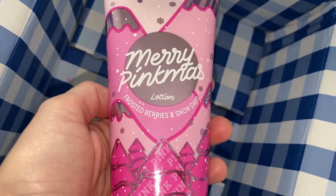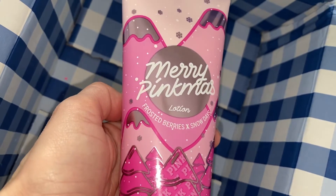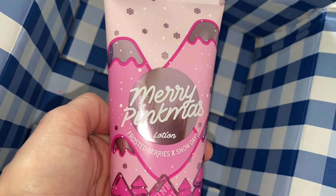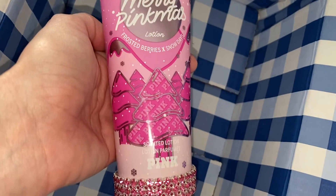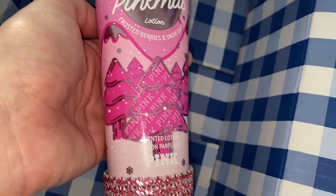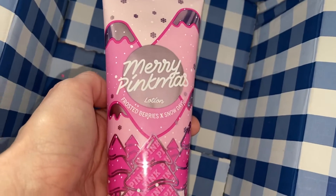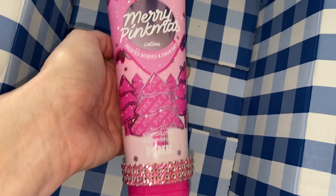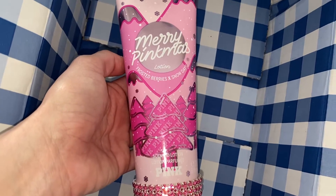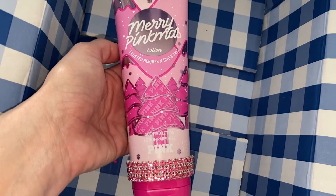As you can see, it is just the cutest lotion. The artwork features mountains, snowflakes, and beautiful pine trees — Christmas trees that have pink on them. Let me tell you what this smells like. At first I thought this just smelled like a yummy lotion from when I was a kid.